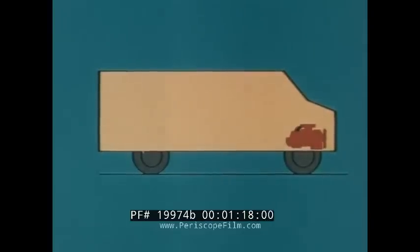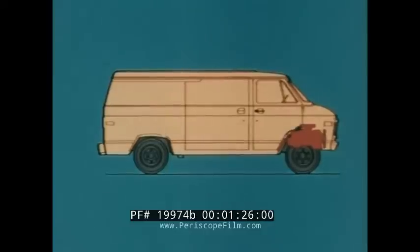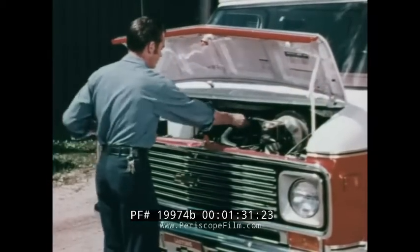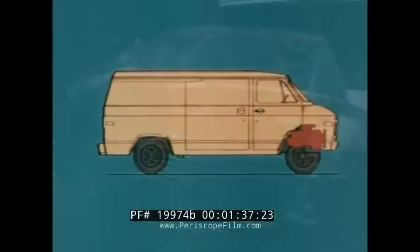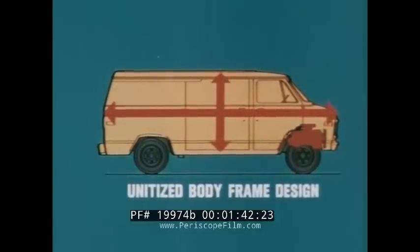That's exactly where the engine is in a Chevy van — far enough back to retain minimum overall length and maneuverability, far enough forward for easy accessibility, permitting 27 standard maintenance checks from the front. It also allows removal of the engine from the front. This design has other advantages: the use of a unitized body frame design gives maximum space with minimum weight.